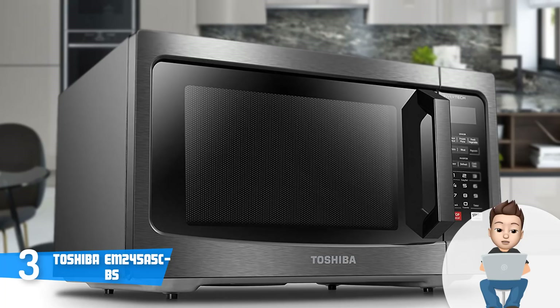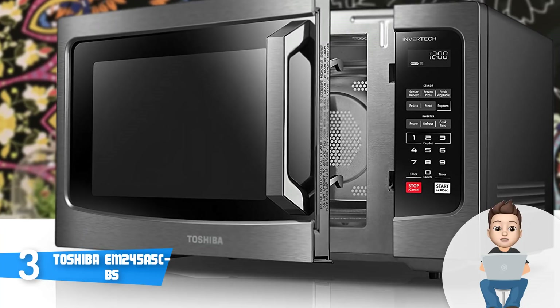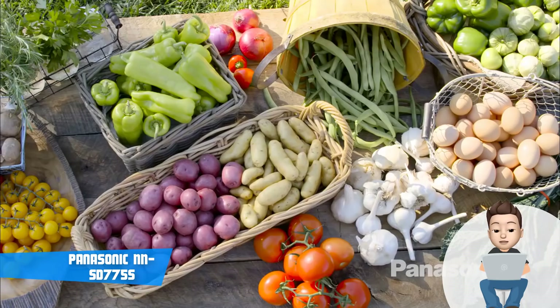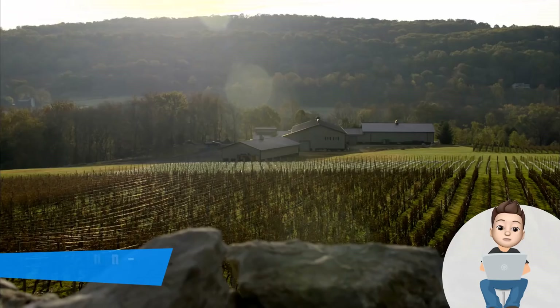Most users claim that this unit is electricity efficient, so you shouldn't worry about high electricity bills, even though this is a 1250-watt model. Overall, the Toshiba is a real bang for the buck, so check it out and assure yourself of its quality.